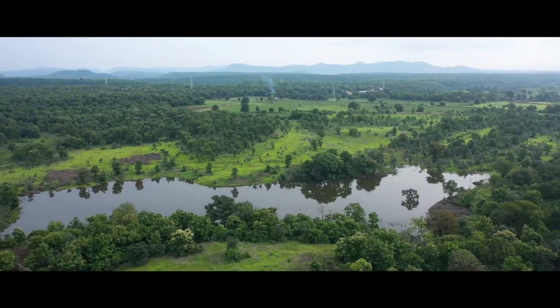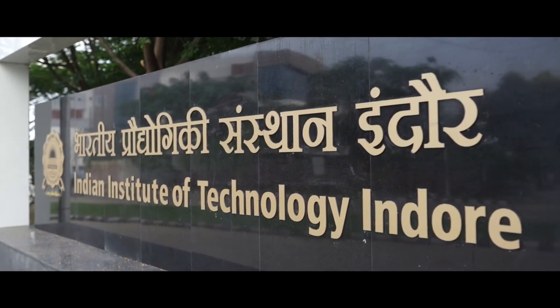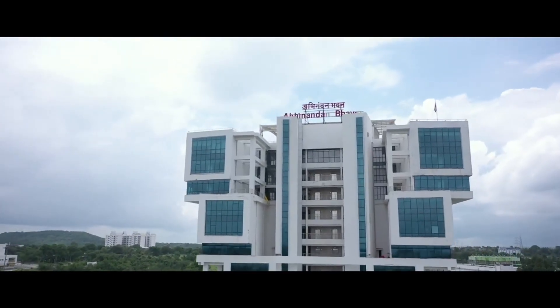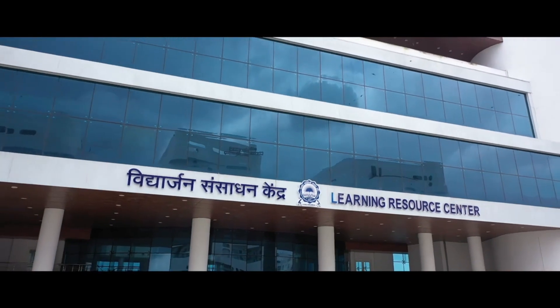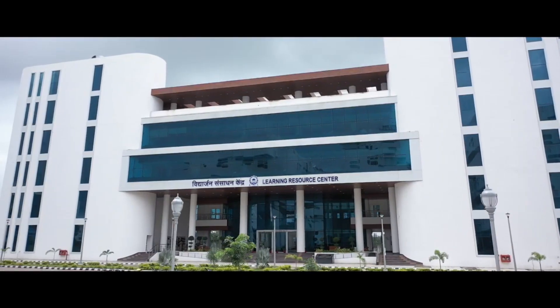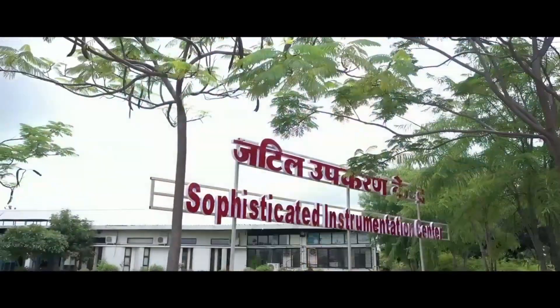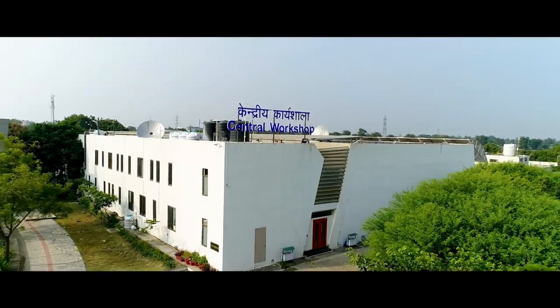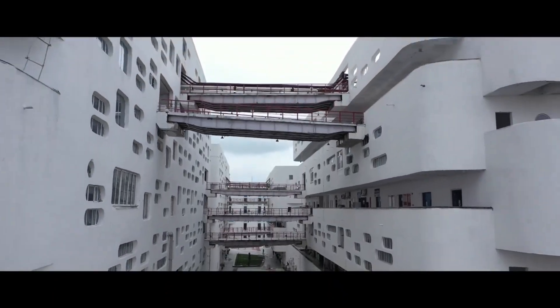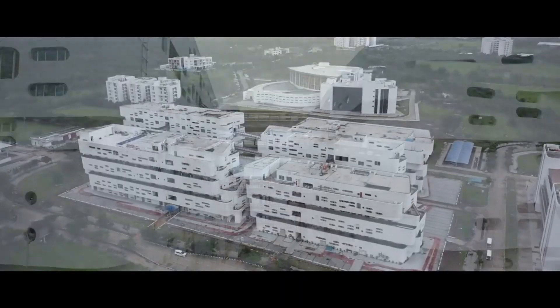Hello everyone, let's talk about the Indian Institute of Technology Indore. IIT Indore was established in 2009 in Madhya Pradesh and is one of the eight second-generation IITs. Indore is the only city in India where both IIM and IIT top institutions are located. The institution is ranked 14th for engineering as per the NIRF ranking for 2023.